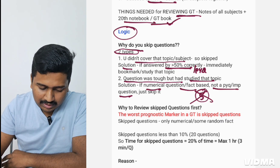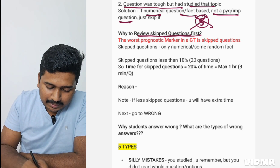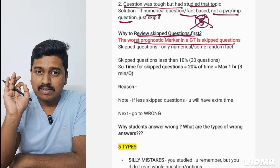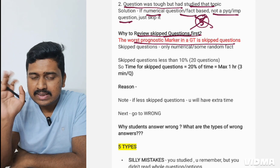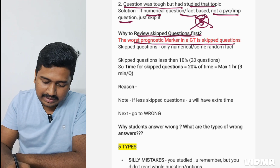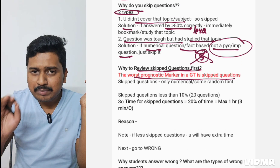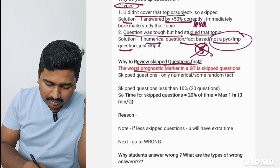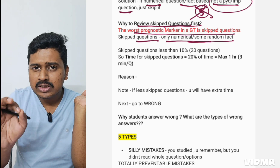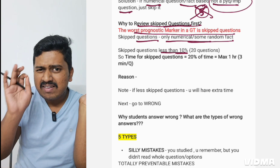In every GT there are at least five questions that are fact-based, random, which no one got right and are not PYQs — you can skip reviewing those. Skipped questions are the worst prognostic marker in a GT. Other than numerical or random facts, you shouldn't be skipping questions at all. Skipped questions mean you have portions left uncovered. Skipped questions should be less than 10%, maximum 20 questions — never skip more than 20.